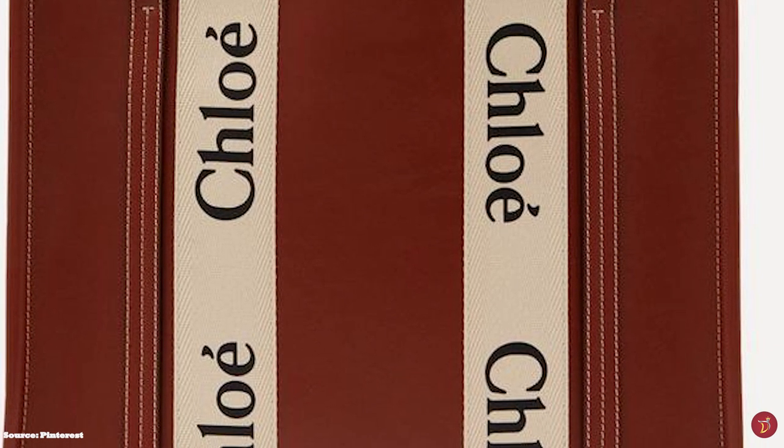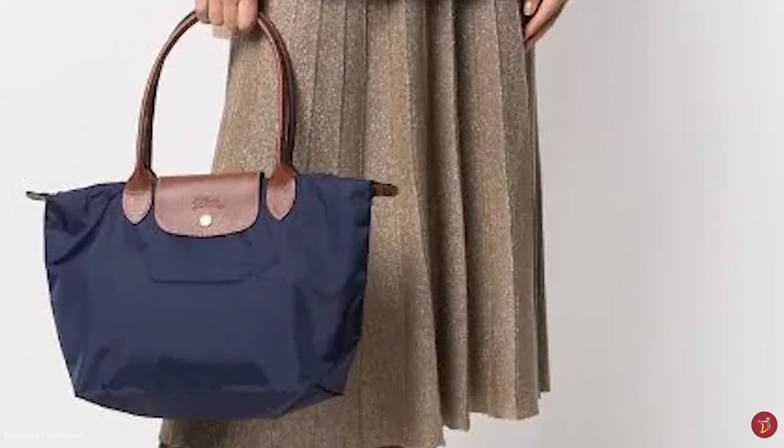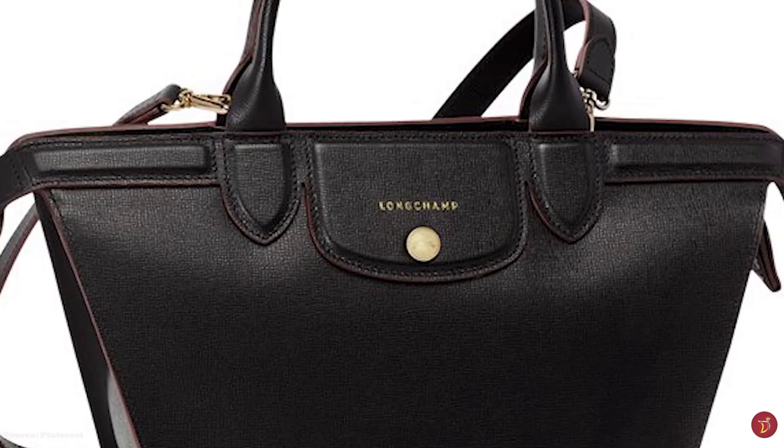They are also the perfect companion for work and professional settings, or for running errands and trips to the grocery store. Totes are the most reliable and hard-working bags in a fashionista's luxury handbag collection. Whatever your style, a tote bag is a must-have.